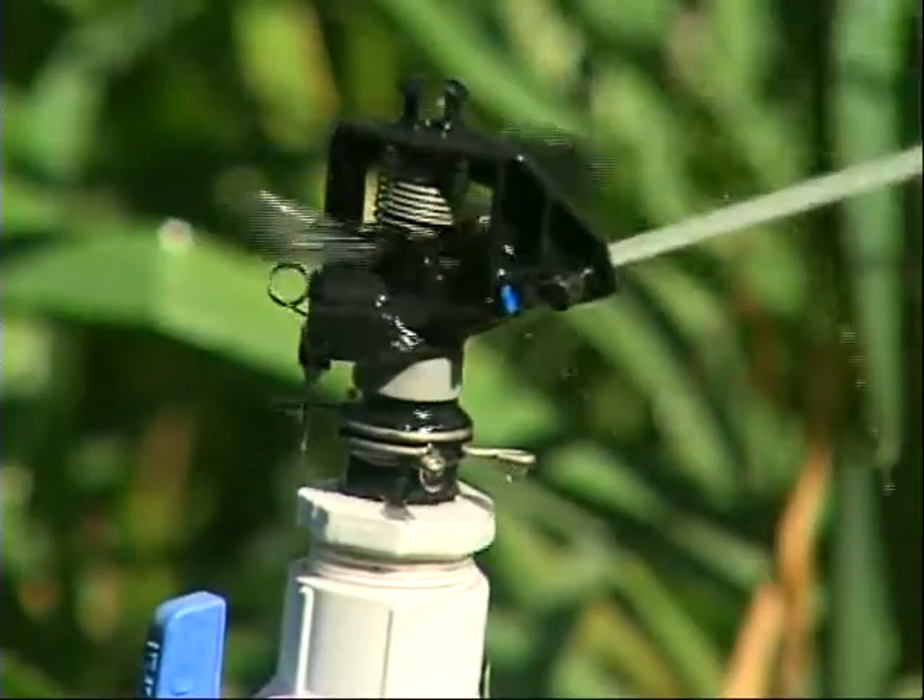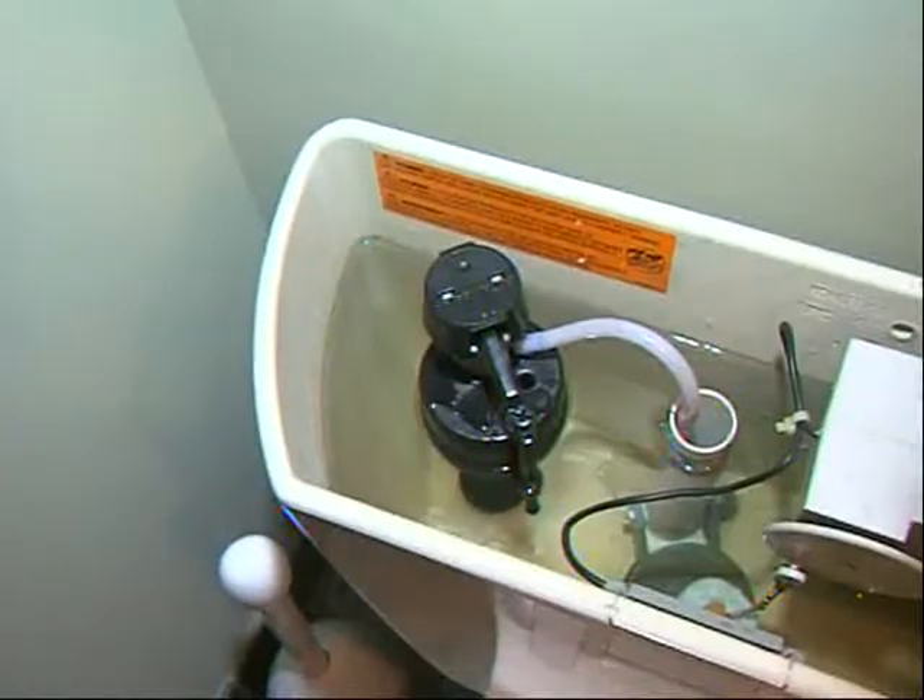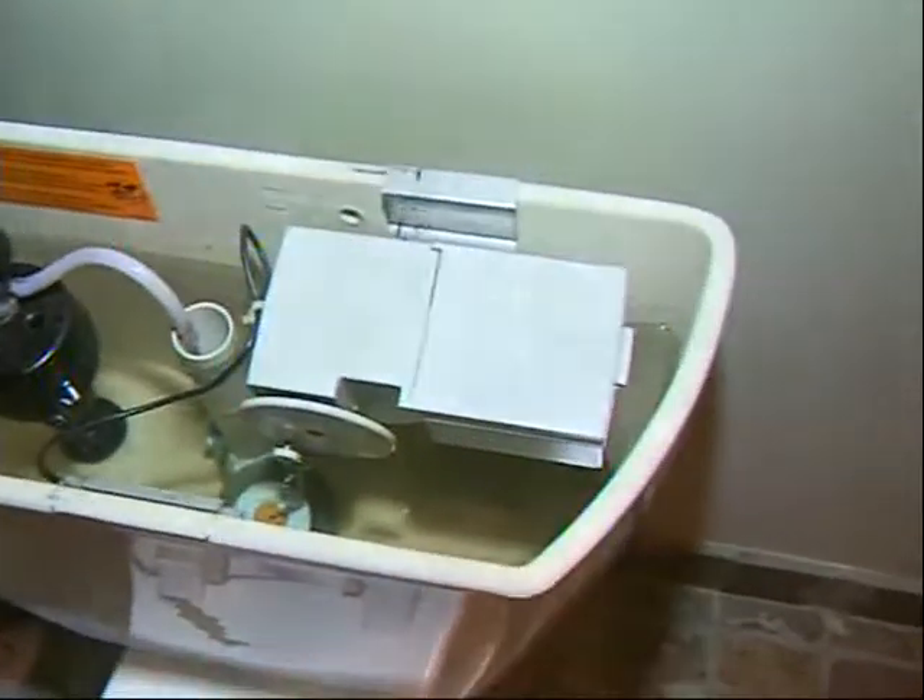Most people overwater their gardens seriously. It's estimated that Canadians waste about half the water we use. Whether it's a water-guzzling toilet or excessive lawn watering, Ron Hartman wants to stop that.